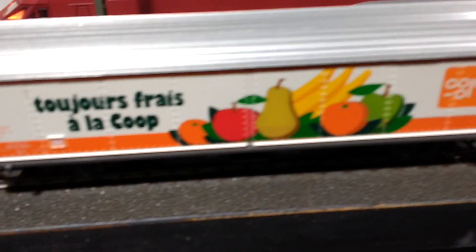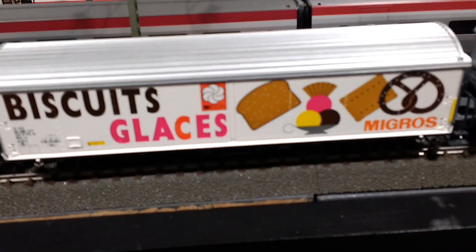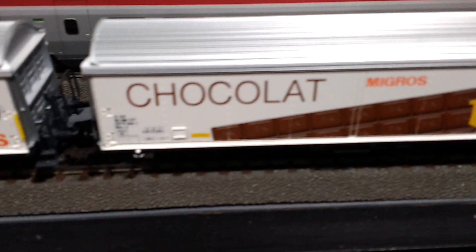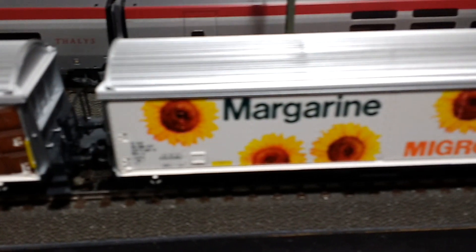Look, there's a car with all kinds of fresh fruit. And there's another car with all kinds of fresh fruit. And then look at this next car — oh my goodness, it looks like it has all kinds of cookies and maybe ice cream to eat. And the next one has chocolate. Oh my goodness. And then some margarine, which is like butter that you put on your toast.